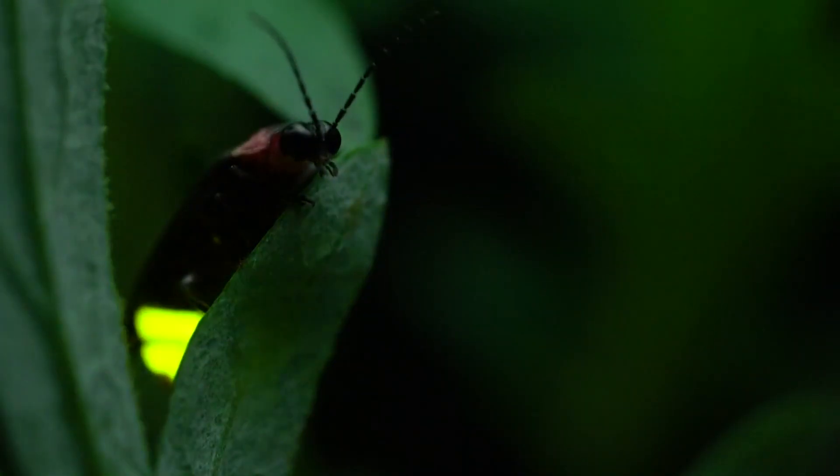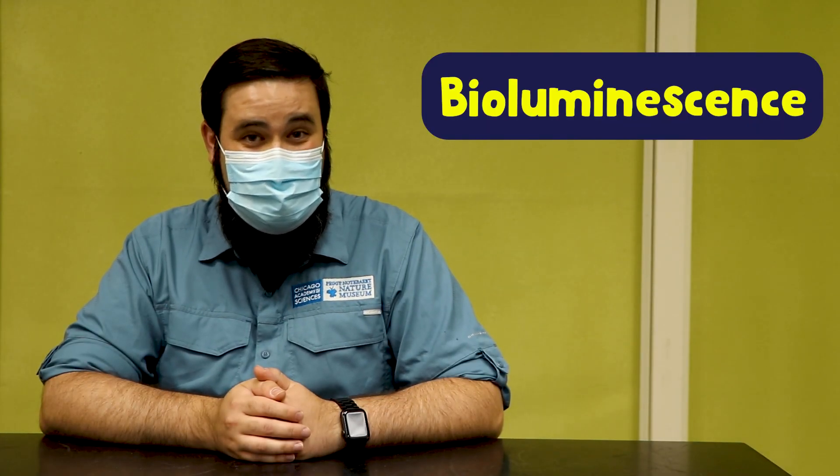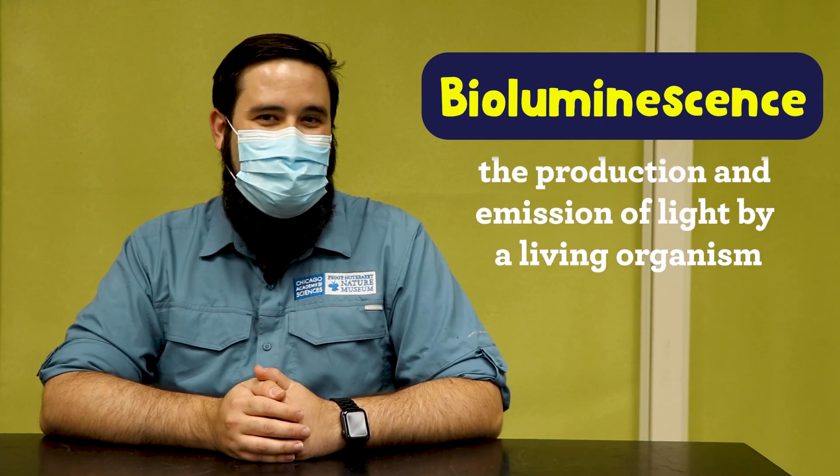Since childhood I found myself captivated by the glowing green streaks of fireflies as they hover around and flash in grassy fields from dusk into the night. Fireflies are perhaps one of the most familiar examples of bioluminescence, which is simply the production of light by a living thing.